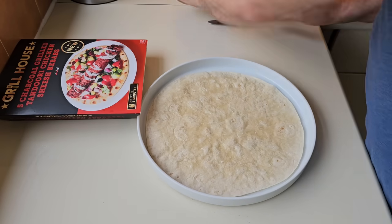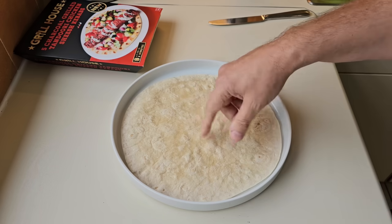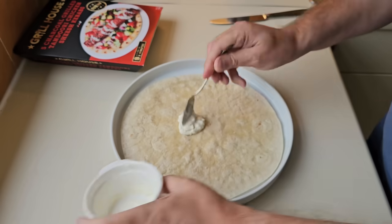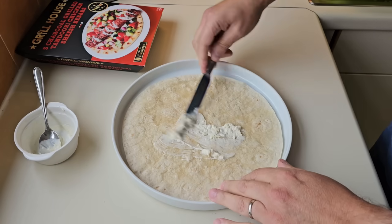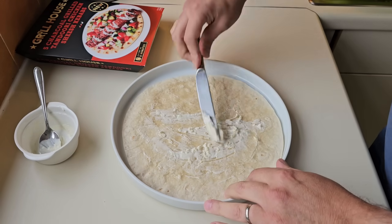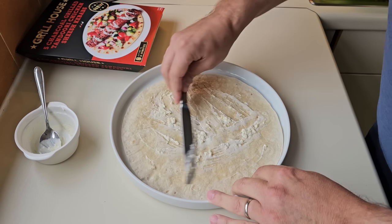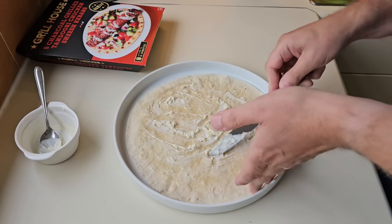That's nice and warm. Just got to watch it on the old pan because if you do it too much it goes hard - so I've caught it just at the right time. So I'm getting the garlic mayonnaise on there and just spreading it all over. Oh, that's smelling good - I love garlic, keeps the old vampires away, that's for sure.